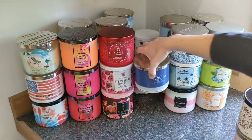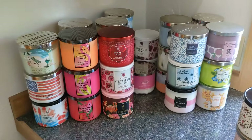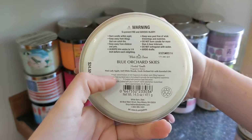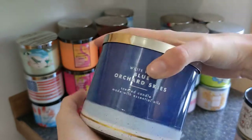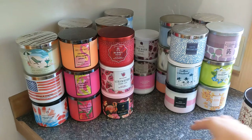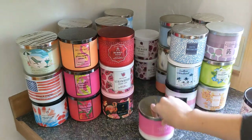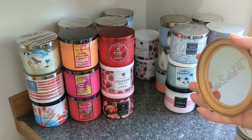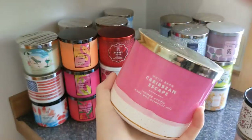Then I have Blue Orchard Skies — I totally forgot I had it, I love this one! It's an apple scent: pink lady apple, soft white woods, fresh orchard air. It smells exactly like an apple orchard. Then I have Caribbean Escape, which is really nostalgic for me — I loved this one a really long time ago.